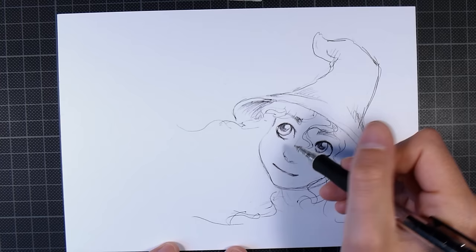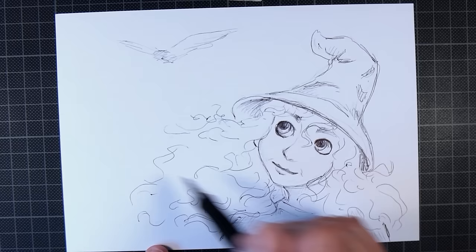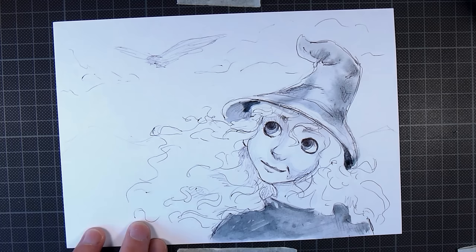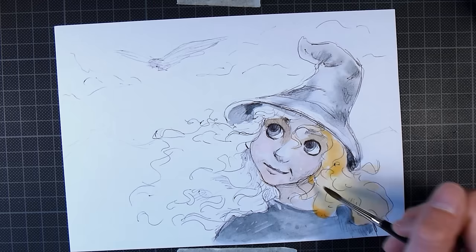I didn't succeed very well with portraying her in Gandalf's clothes, but I tried. Because it was a no-erasing challenge, you have to stick with the lines you make. I made a few poor decisions — I wanted to include the staff, which I had in the thumbnail sketch, but I started drawing it in a not-so-good place, so I had to scrap that idea.